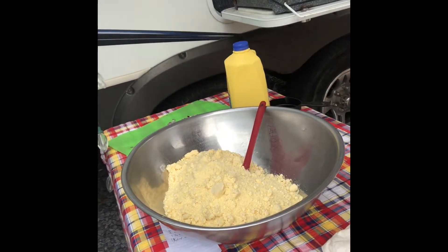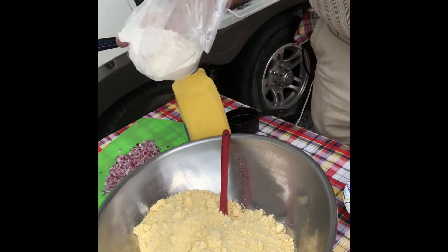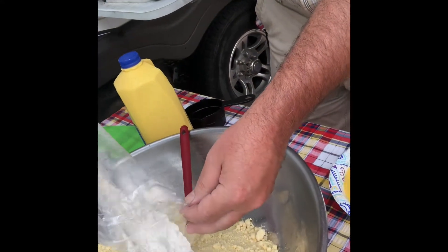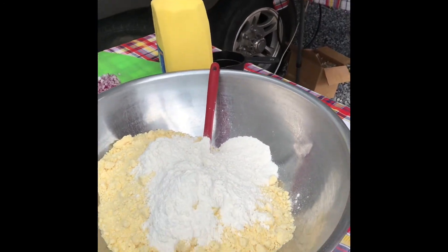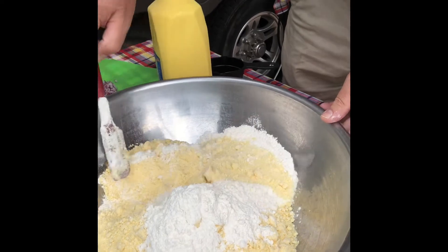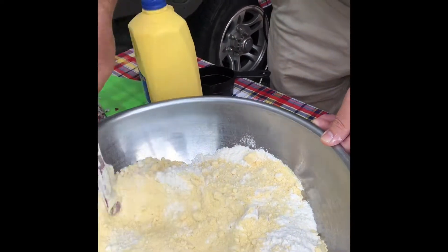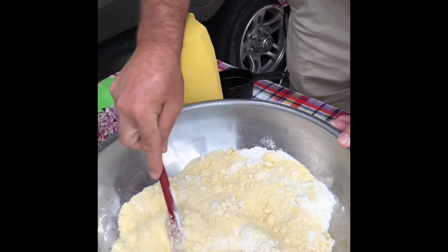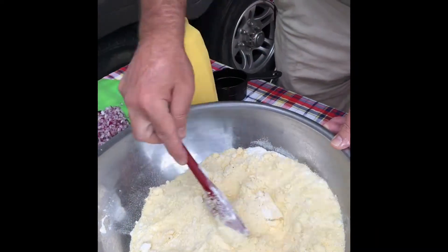For six packages of the Jiffy corn muffin mix, we're going to add flour. We're putting in one and a half cups today. If you were using just one Jiffy corn muffin mix, you'd use a quarter cup of flour. The flour is the thickener that helps make the hush puppy batter nice and thick and fluffy.